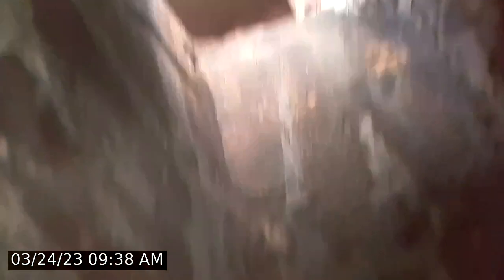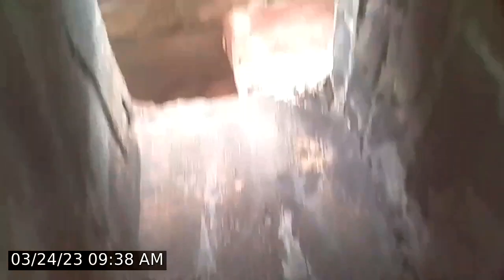At the top we have exposed bricks. We do have some cracks and holes. Proceeding down the scan now. We've got some more exposed bricks.